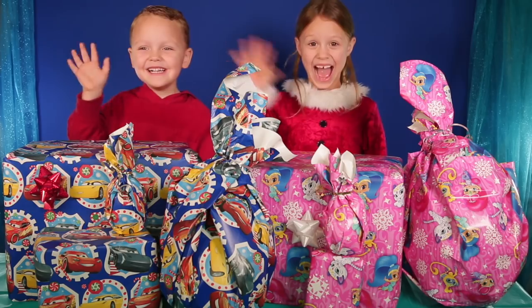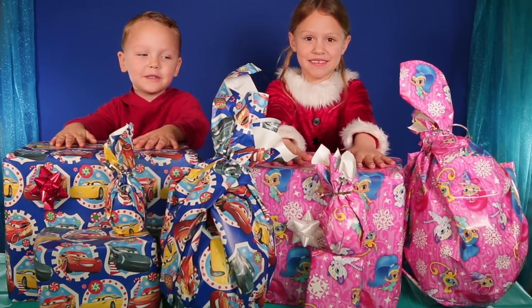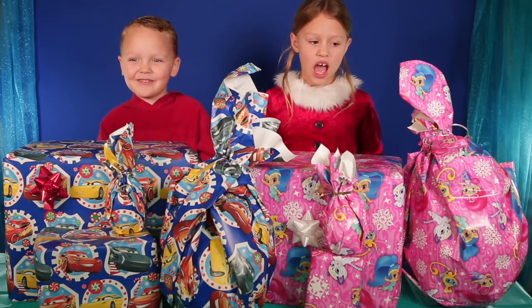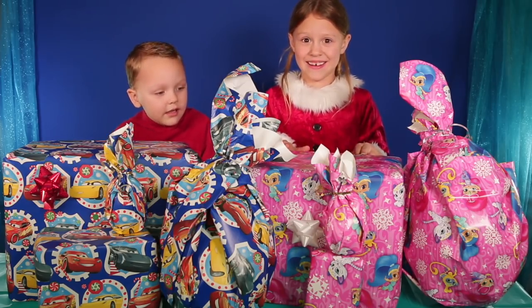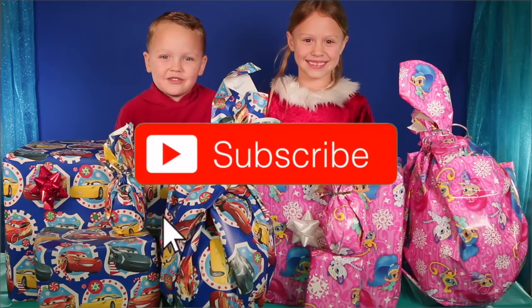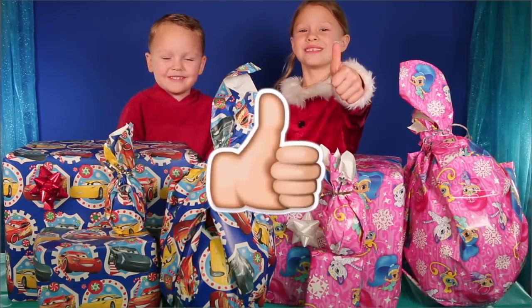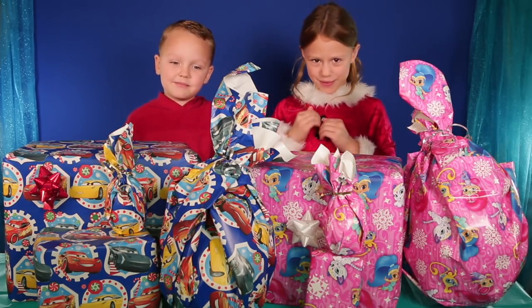Hi guys! Today I am doing another toy surprise video and I'm so excited to do it. We actually don't know what's in here, so this is exciting. Make sure you subscribe to my channel and give it a thumbs up. Who wants to see what's in all these presents?